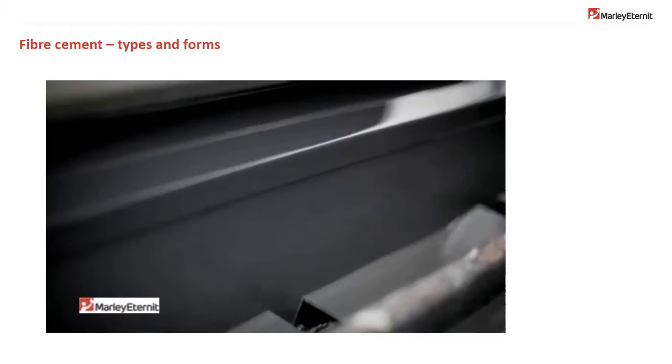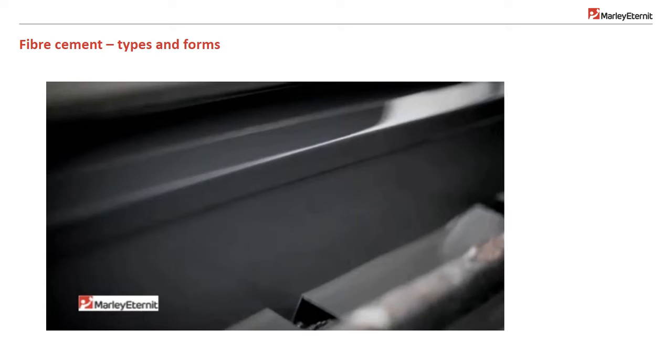Fibre cement can be shaped into small slates, large panels, and corrugated sheets. We'll look in more detail at these a little later.